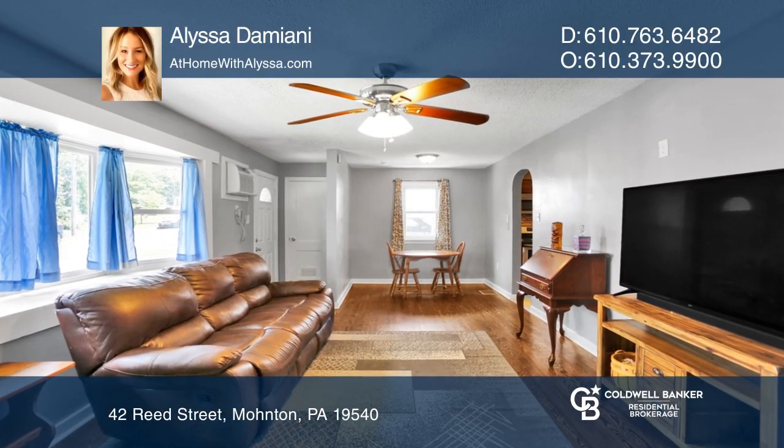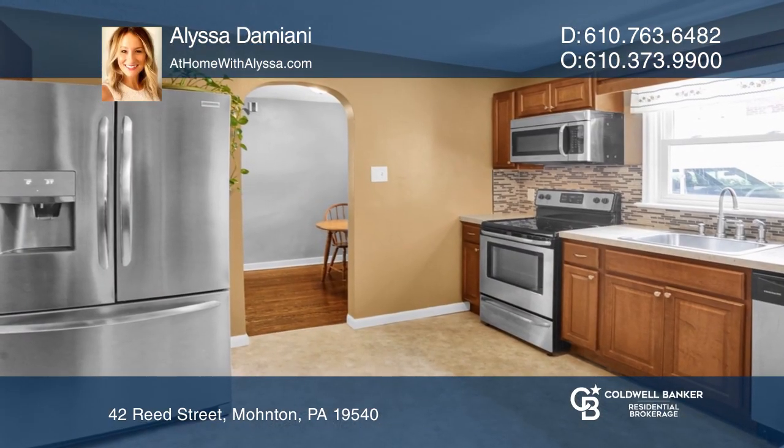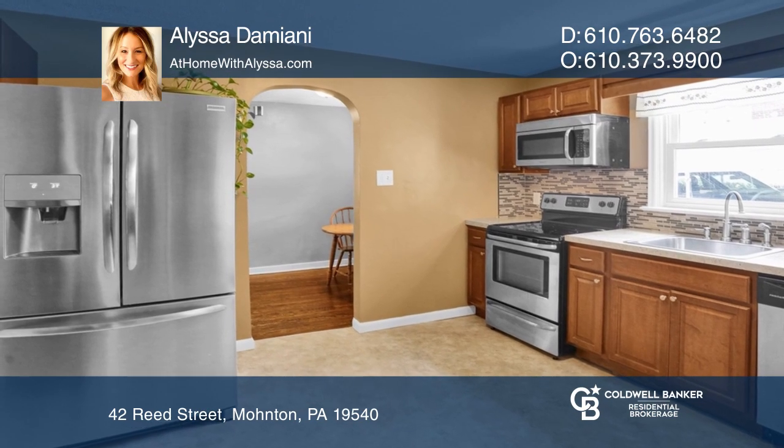This stone rancher has three bedrooms, one full bath, and a large unfinished basement that provides storage space galore.